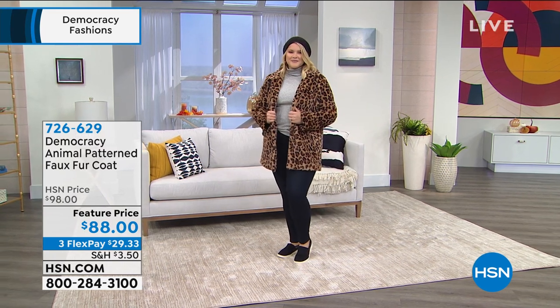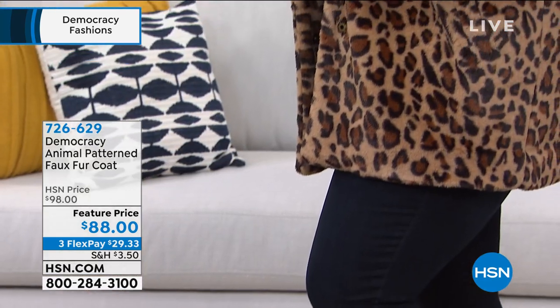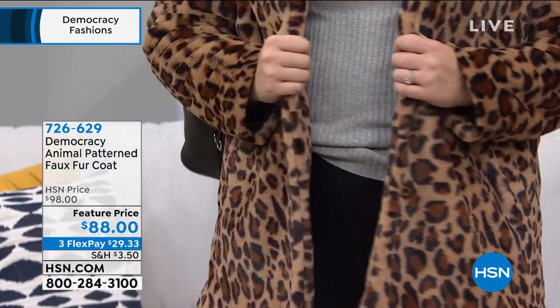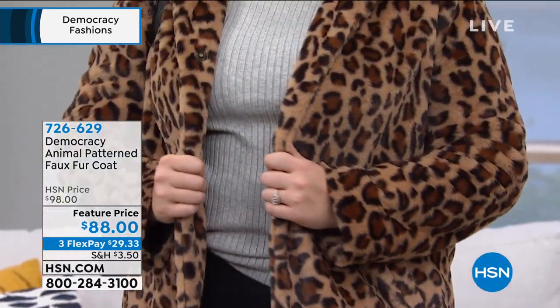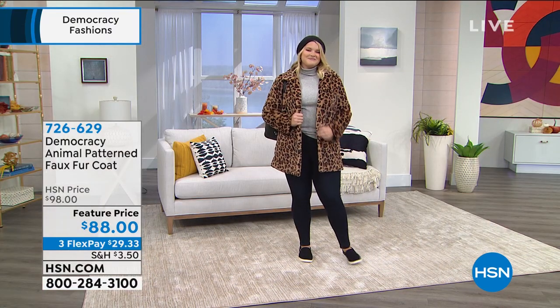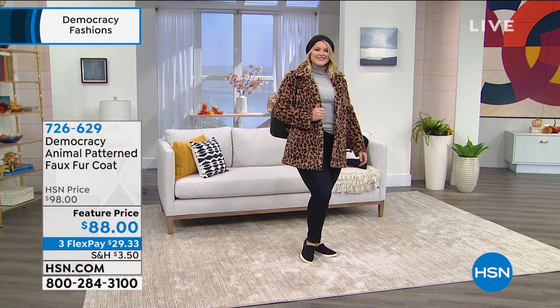Amanda, what size are you wearing? — the large. And you're how tall? — five seven. So five seven wearing the large, is that your normal size? Perfect. Karen, these go true to size even though they're a coat?